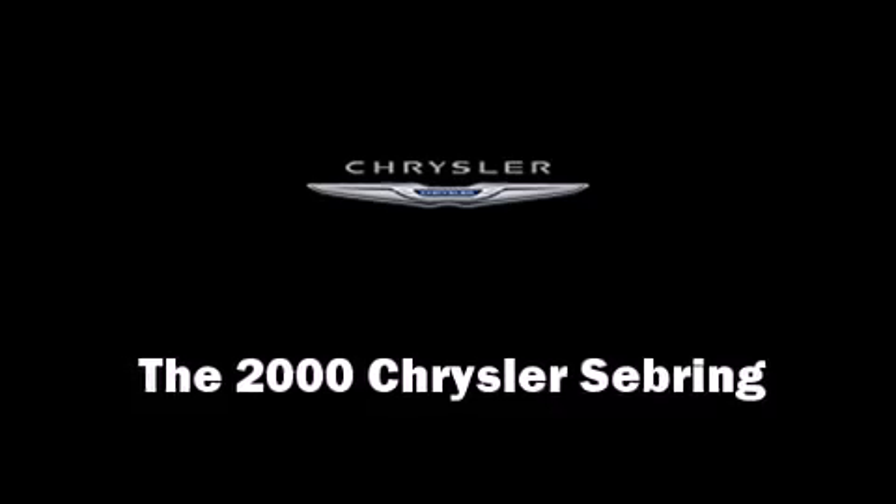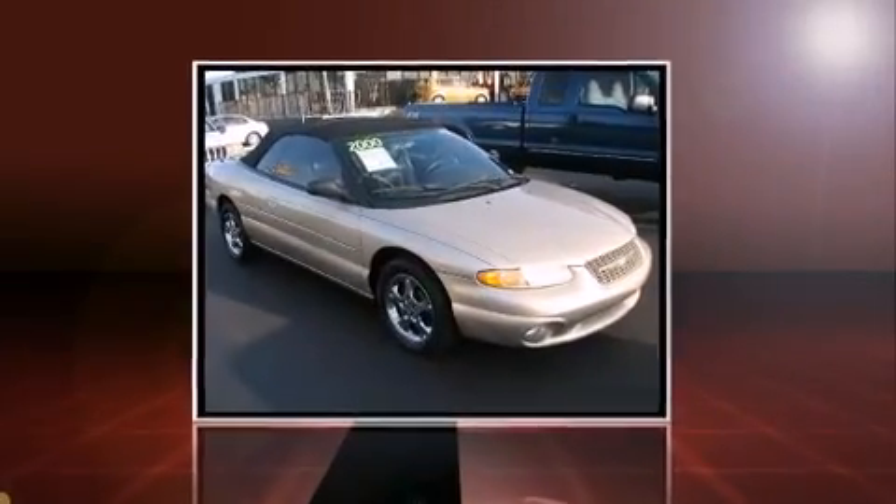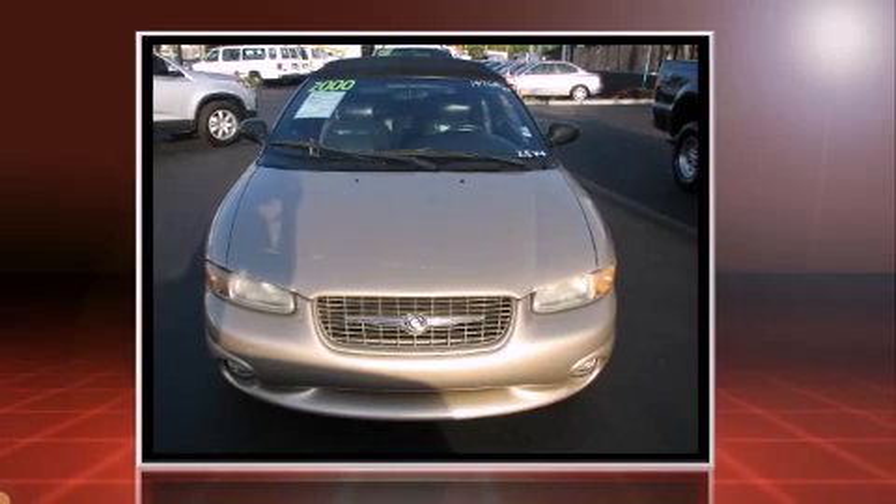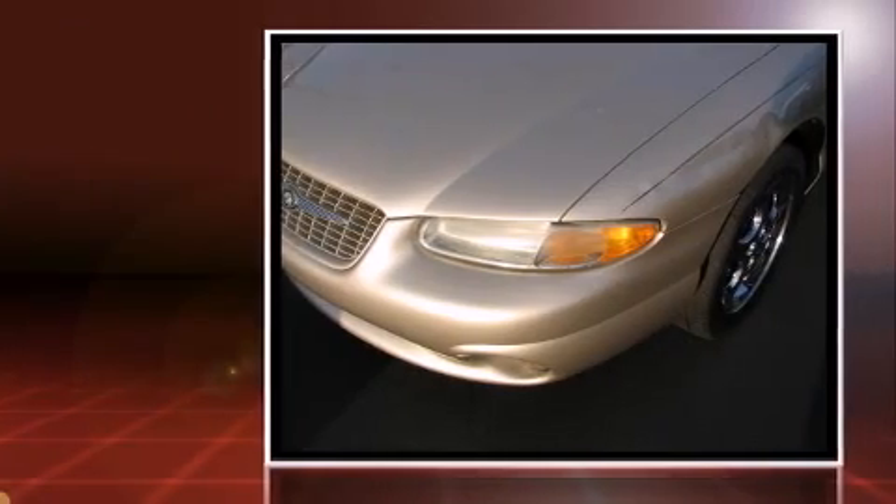The 2000 Chrysler Sebring. This two-door four-passenger convertible just recently passed the 60,000 mile mark. It features a front-wheel drive platform, an automatic transmission, and a refined six-cylinder engine.